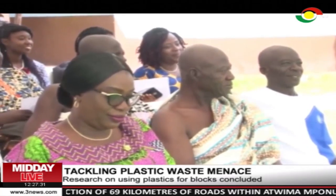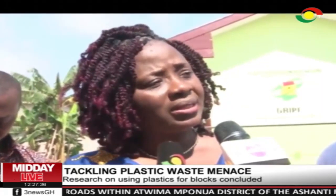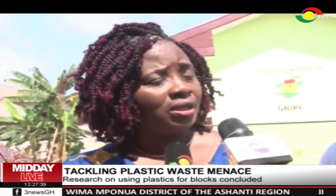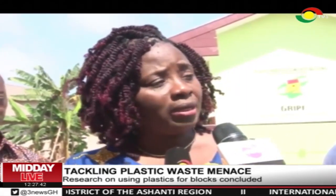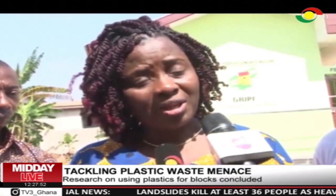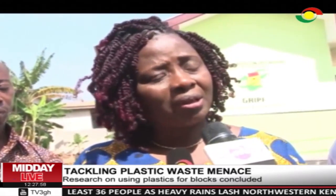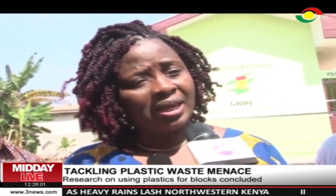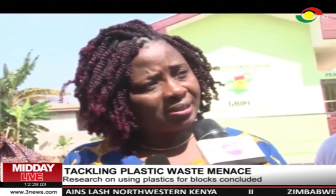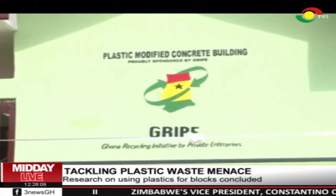She said they want to study the pilot project for some time before commercialising it. They are hoping to get funding from other organisations to put up at least two more facilities — one in the coastal area and one in the north. She noted that plastic waste left in the environment has other effects: with more rains due to climate change, it is washed into water bodies and marine life is affected.